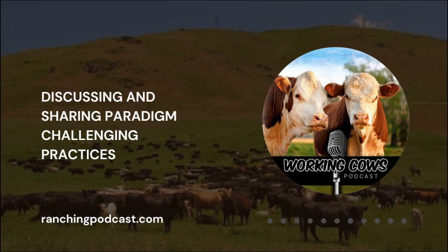Working Cows Podcast, Episode 132. Welcome to the podcast that gives producers a platform to discuss and share paradigm-challenging practices that have increased the effectiveness of their operation and the joy that their families have received from this lifestyle.